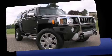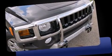Sensibility and practicality defined the 2008 Hummer H3 SUV. It features an automatic transmission, four-wheel drive, and a refined five-cylinder engine.